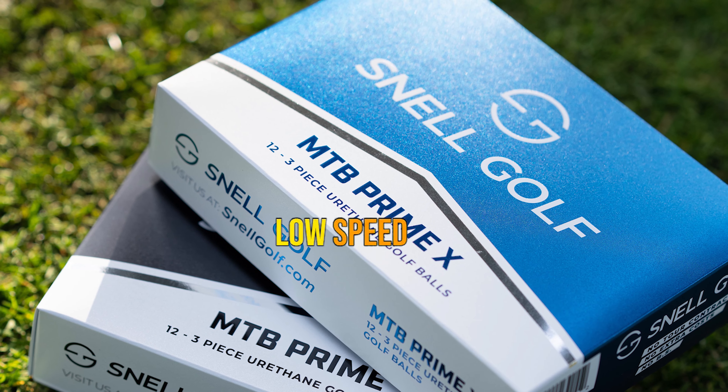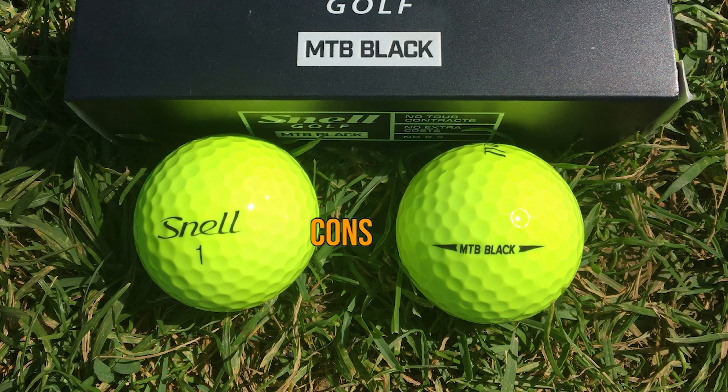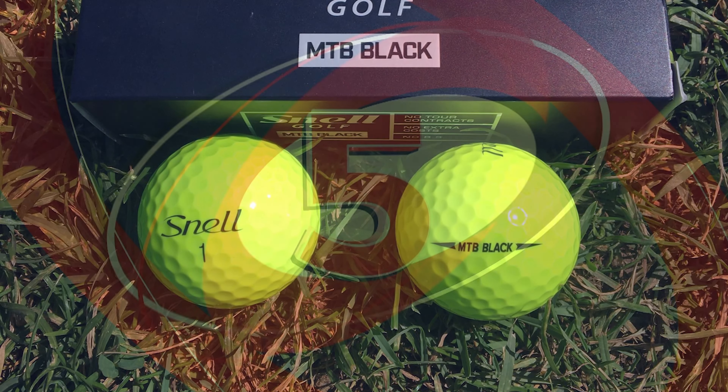Pros: Premium ball for a low-speed golf player. Top pick for greenside feel. Impressive energy transfer. Cons: Priced higher than other options.